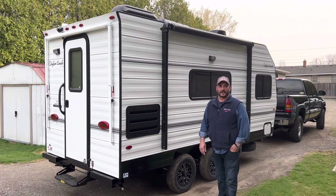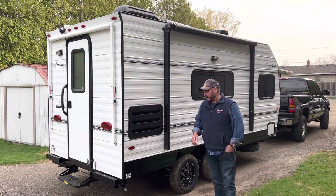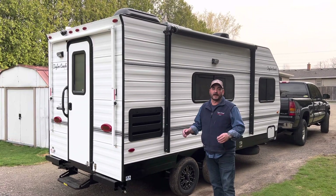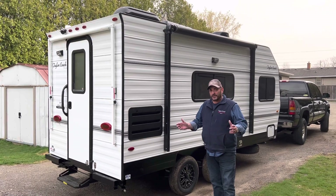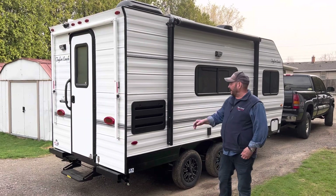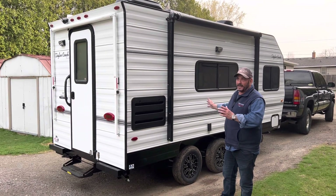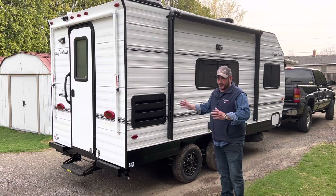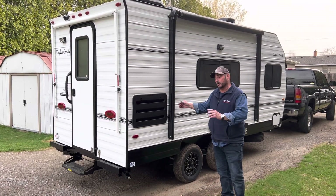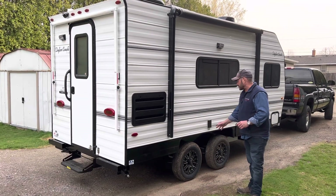Hey, welcome back — it's Brad Taylor at Taylor Coach in Ontario, Canada. We're bringing you another video on a 2023 model year Taylor Coach. It's a 17-foot rear door, with some unique features we haven't built in about 17 years. This particular layout is mostly done as a single axle in the 16s, but this one is a tandem axle.